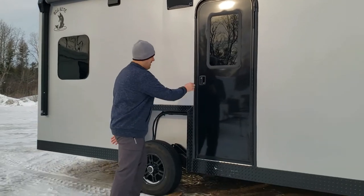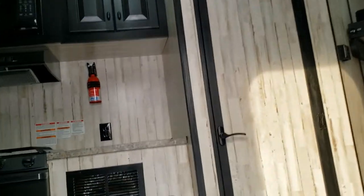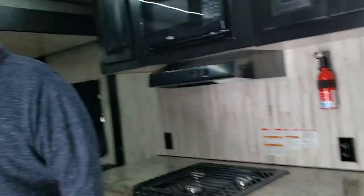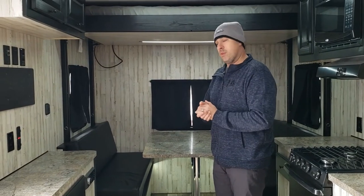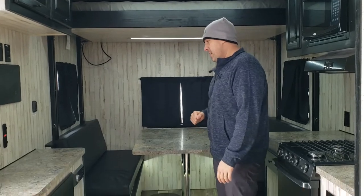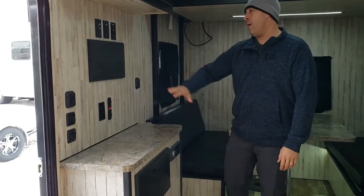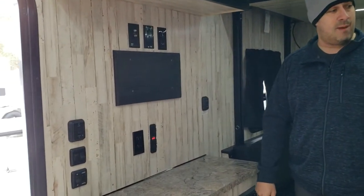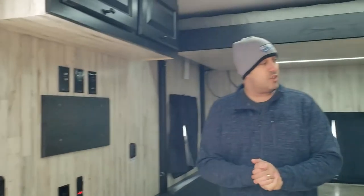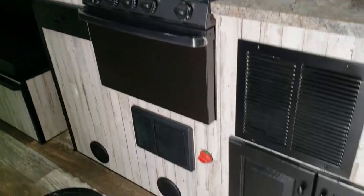Let's take a look inside. A couple things notable on this one — year-round use with this guy. You've got the Happy Jack bed above with the rear dinette. You've got the Bluetooth DVD player here, TV mounting, all your hookups for your entertainment. You've got your three burner range oven, microwave, and lots of storage, lots of cabinetry to put things in.